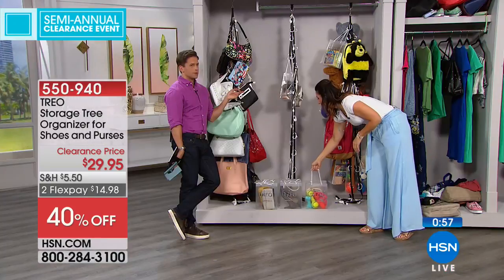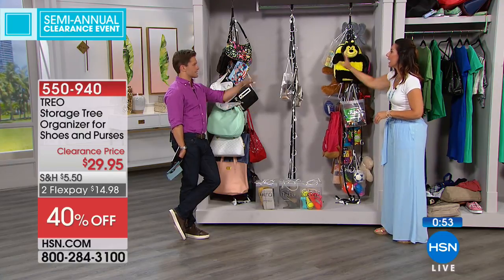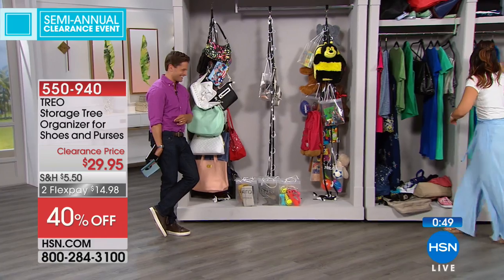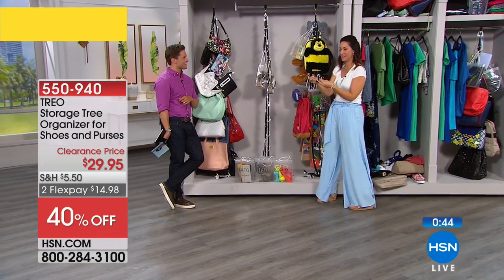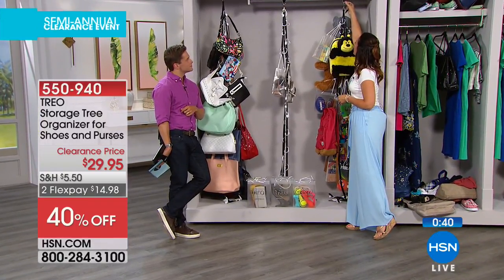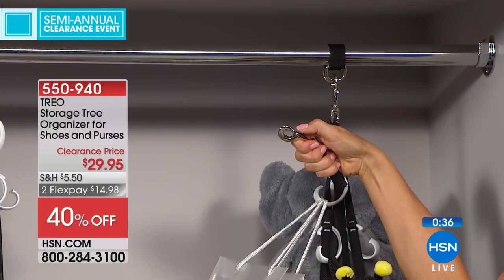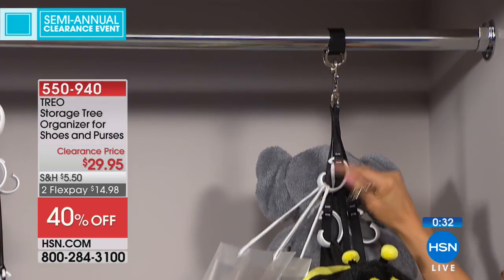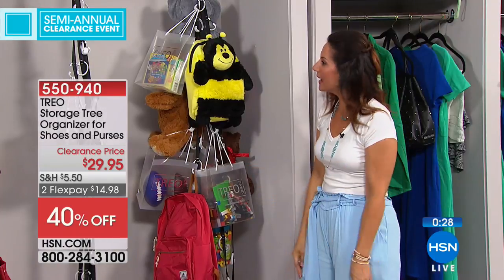You could basically just tell your husband this is his closet and you get the rest of it. I'm going to tell him you said that — you're going to be in trouble! But how much simpler can it be than wrapping the loop right around the rod? It's just like the hook on a dog leash — put it through, add these hooks wherever you want them, and you can have up to 50 bags and 110 pounds.